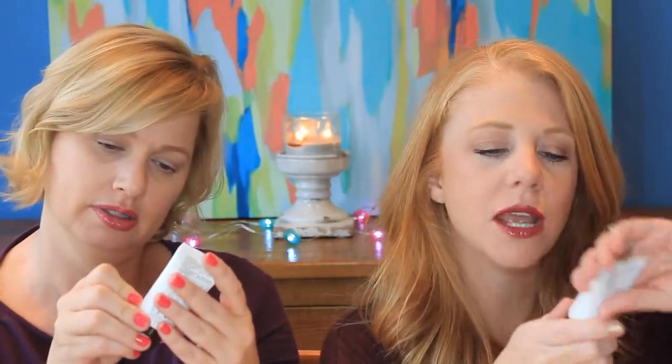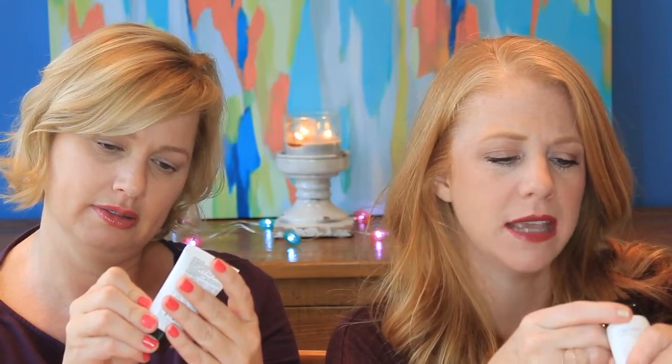Marlowe Extra Moisturizing Body Lotion. Massage onto hands and body — in case you don't know how to use a lotion. Not super exciting but it's nice. I am not a fan of lotions and body creams — they're throwaway items.